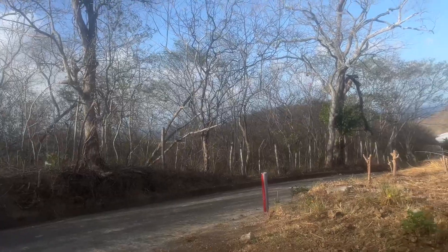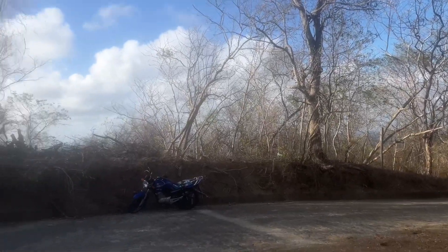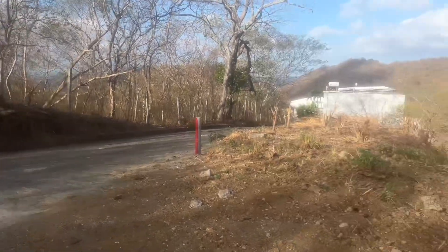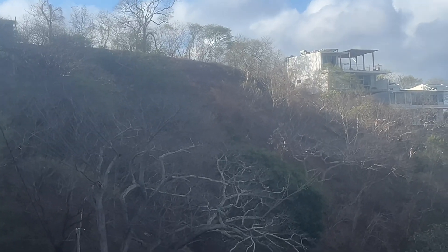If they trim this brush here, you can see the ocean in through there too — they just need to trim that out a little bit more and they'll have even better views. So these are my best lots in Brisas del Pacifico. Let me know if you want to buy one. And here's another look at 8D.